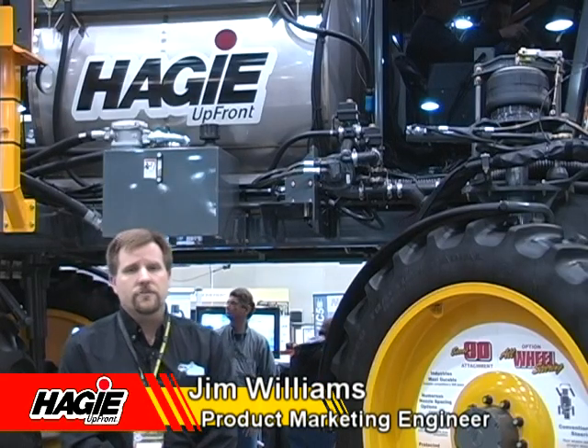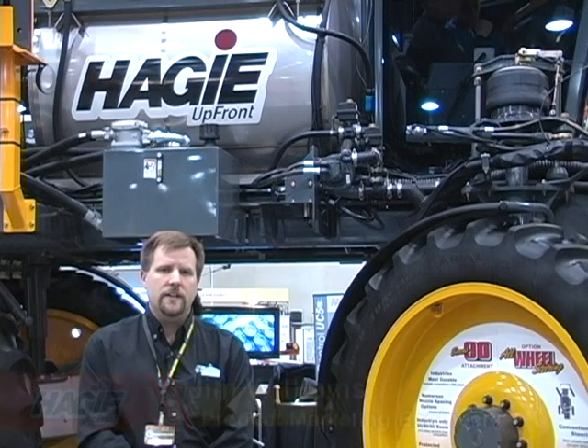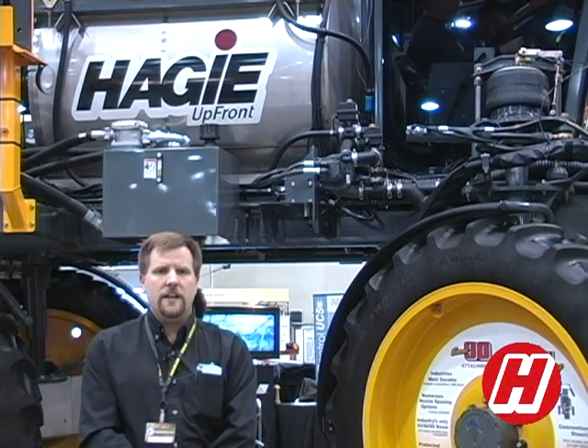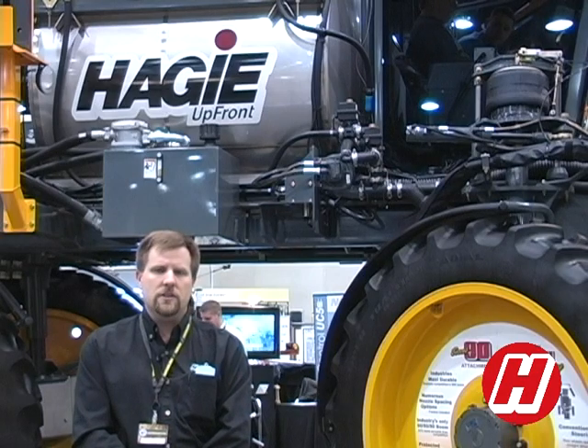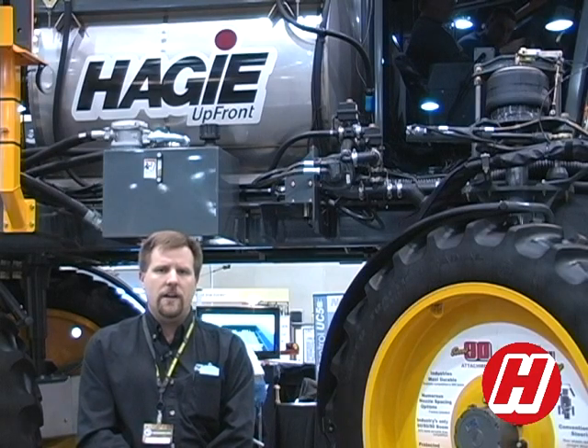We're in Louisville, Kentucky at the National Farm Machinery Show. This is the fourth day of the show. We're showing off the Hagee STS-12 with all-wheel steer and precision package, including the Viper Pro and NORAC.